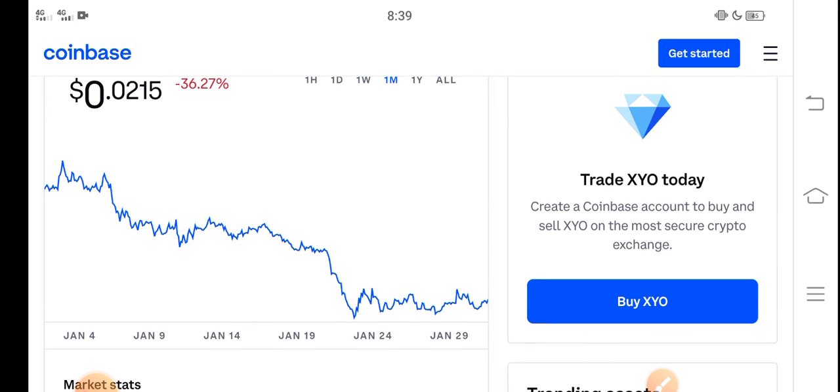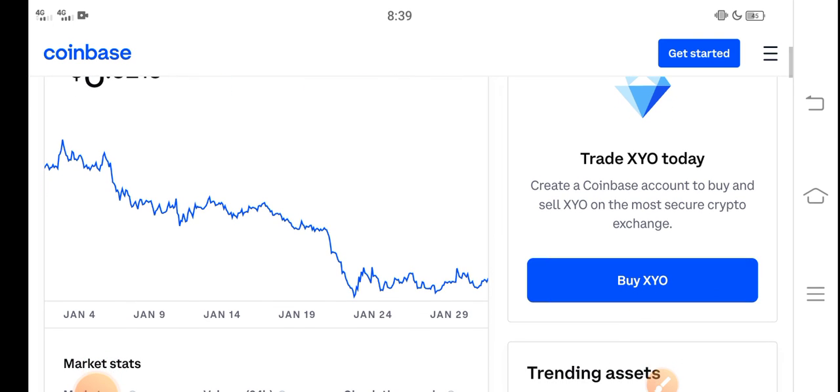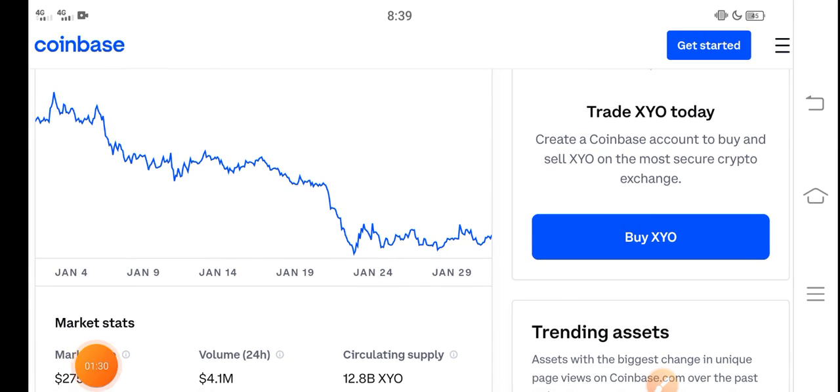For holders I recommend holding, and if you want to buy XYO token, it's a really good time for buying because the price is very cheap in the market. From the last 30 days XYO token price has dumped down, so now there is a possibility that the price will pump and increase.